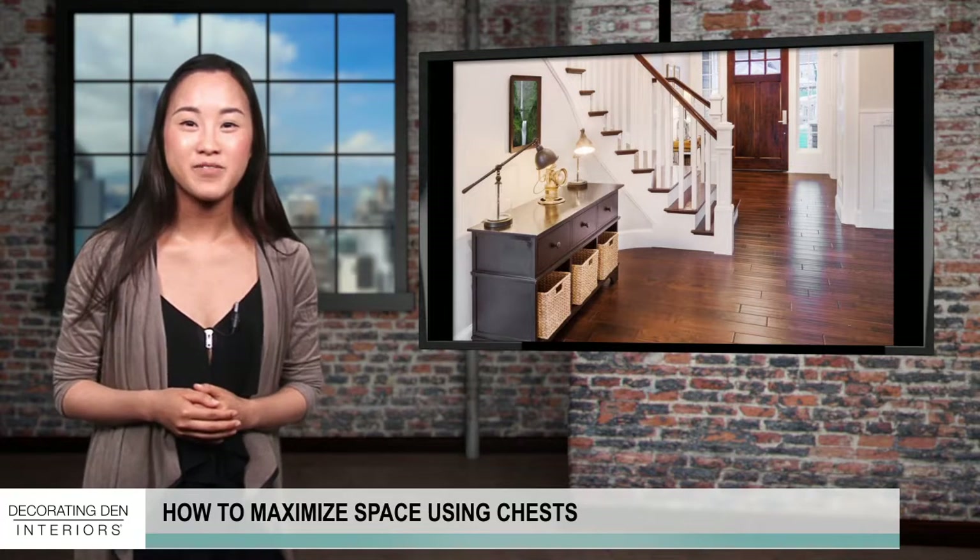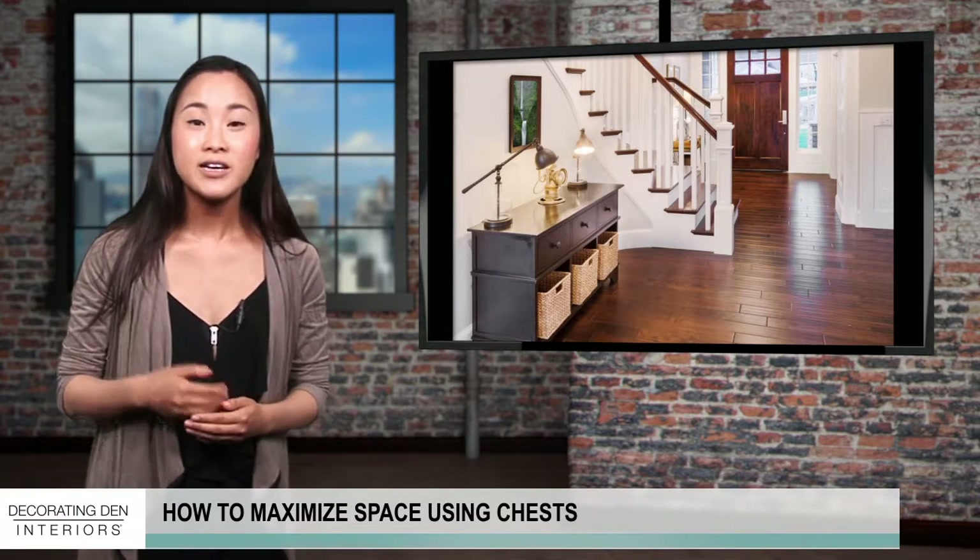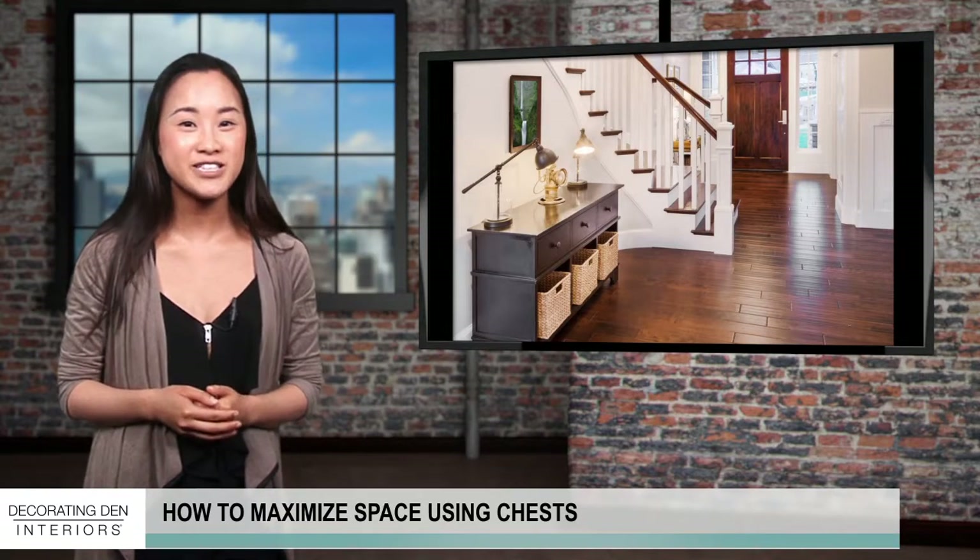Thanks for stopping by everyone. Don't forget to consult with your Decorating Den Interiors designer to help you maximize your space with unique chests today.